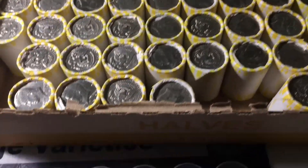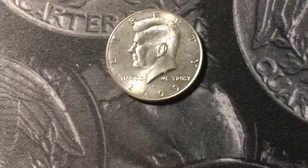Only on roll four and we already have our second find — a 2004 P NISC. Roll 15 we got the second NISC of the box. It is a 2009 Denver.